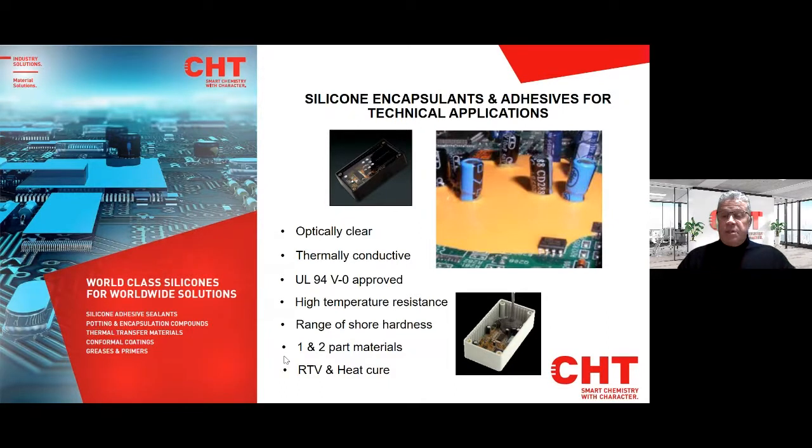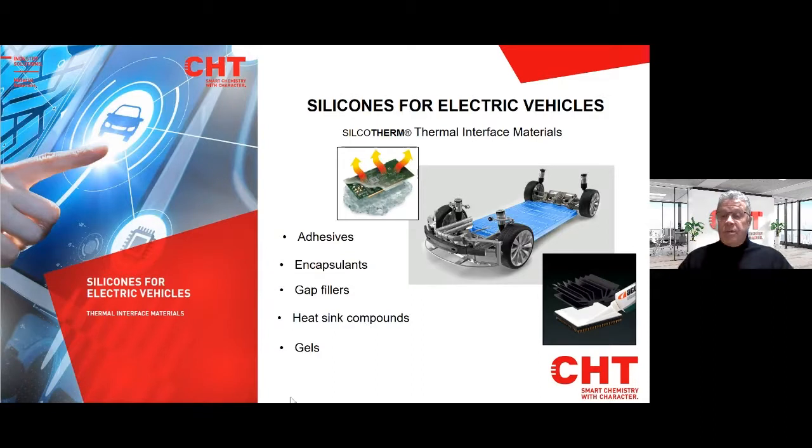The main application we're targeting is silicones for electric vehicles. Silicone interface materials or thermally conductive materials, adhesives for bonding heat protection and environmental protection, encapsulants for general PCB encapsulation, gap fillers, silicone gels for vibration damping or internal PCB protection, heat-sync compounds — otherwise known as silicone greases — and lastly, silicone foam, which is what we're talking about today.